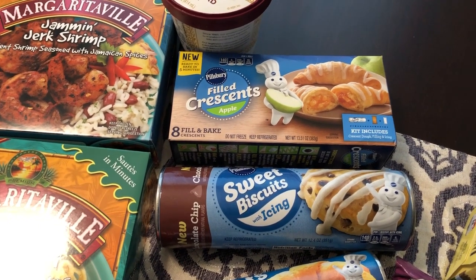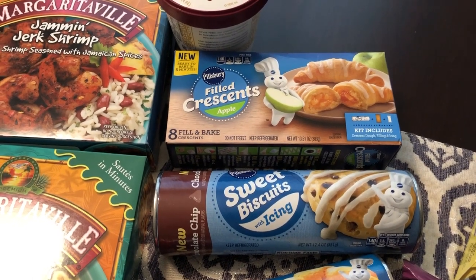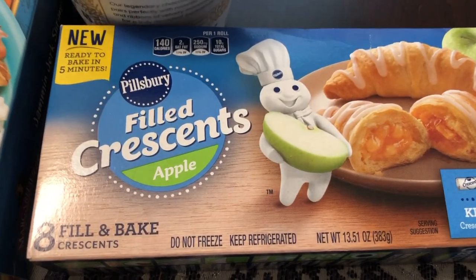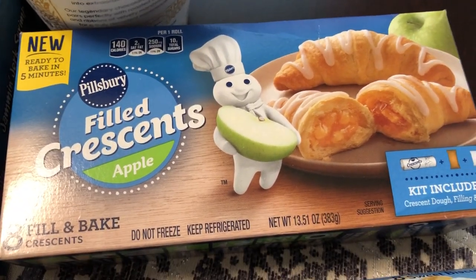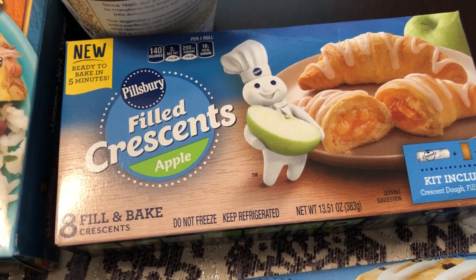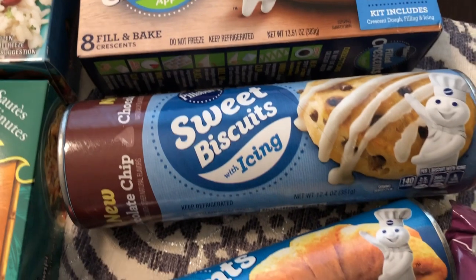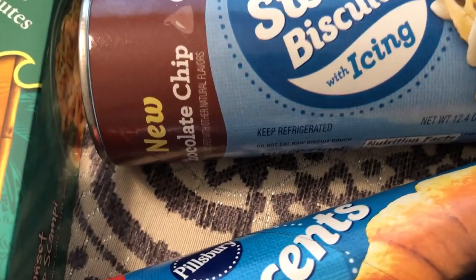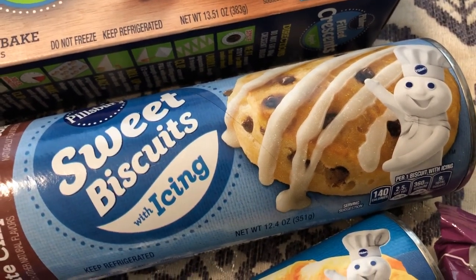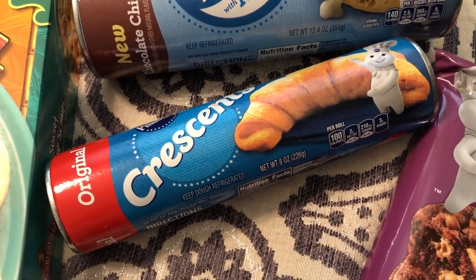They had a really good deal on Pillsbury products — buy one get one free. I found a couple of new products from Pillsbury I had not seen before. One of them is these filled crescent rolls with apple. I don't really care for apple products like apple pie, but Howard does, so I got those for him. They also had new chocolate chip sweet biscuits with icing, which sounded really good to me. I also got a roll of regular crescent rolls just because I like to keep those on hand.